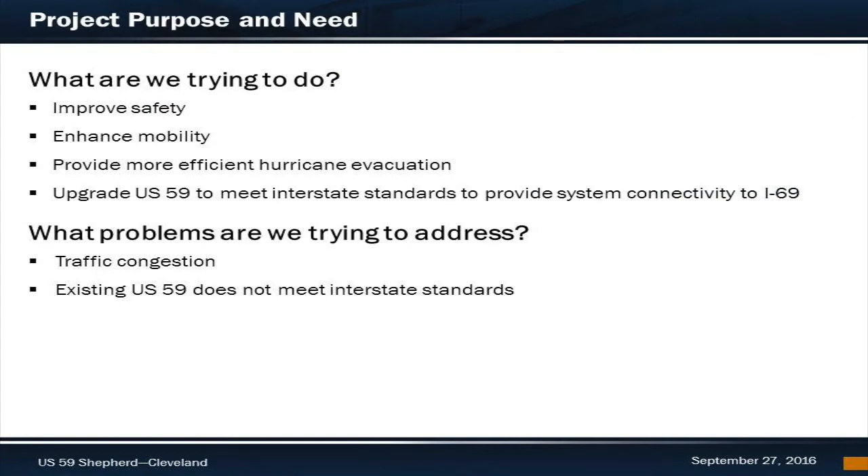The purpose of this project is to improve safety, enhance mobility, and provide a more efficient hurricane evacuation process. TxDOT is also proposing this project to upgrade US59 to meet interstate standards to provide system connectivity to I-69 in the future. The problems that TxDOT identified included increased traffic congestion, and TxDOT would be unable to upgrade this roadway to I-69 standards unless improvements were made.